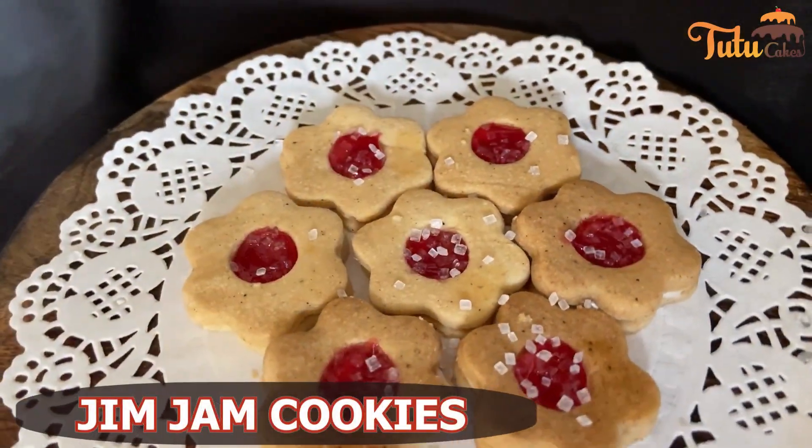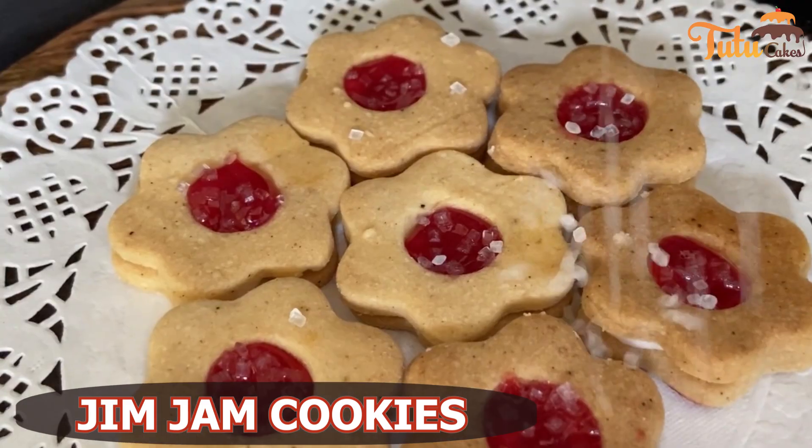Then, we have covered Jim Jam Cookies, which are very famous for children. These feature a proper jam filling.